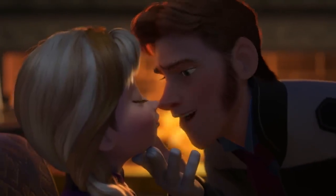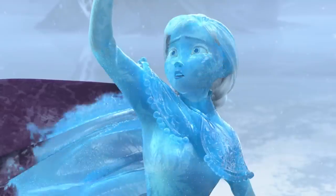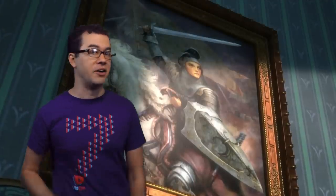Frozen is one of the new type of Disney films where the princess is not saved by her wonderful prince — she actually saves herself essentially. So of course this is going to be a reference to a famous lady that you learned about in history class: Joan of Arc.